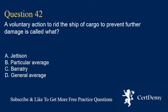Question 42. A voluntary action to rid the ship of cargo to prevent further damage is called what?